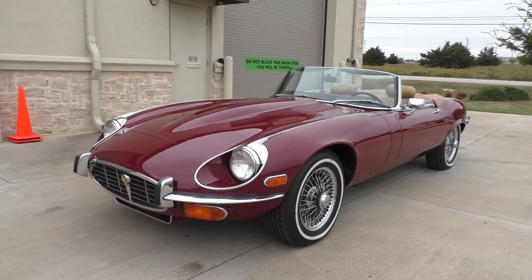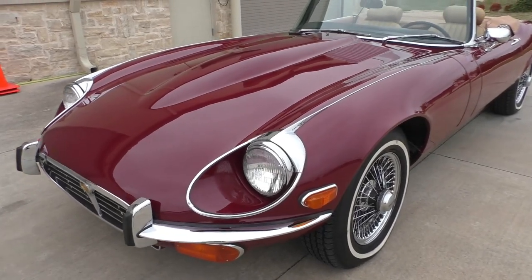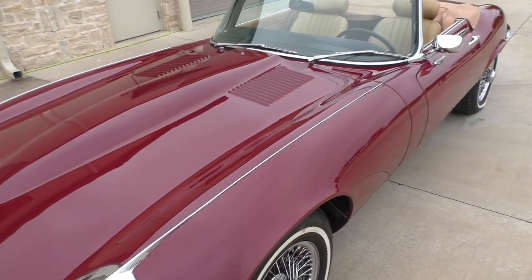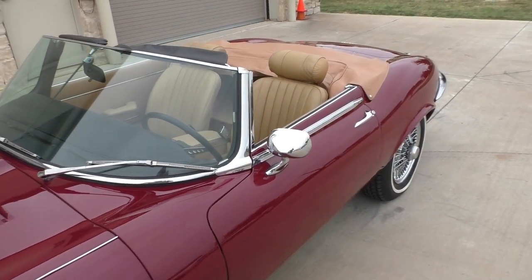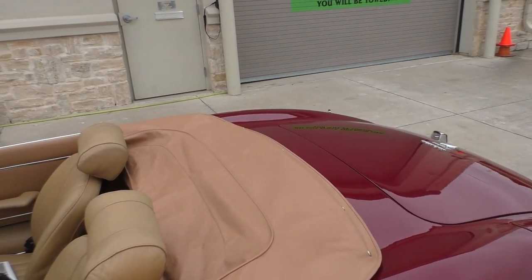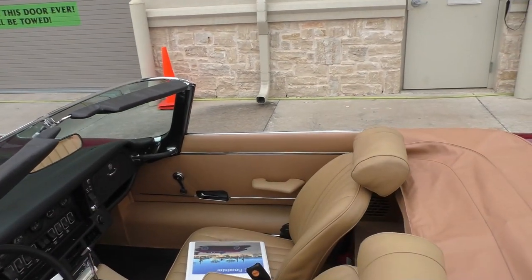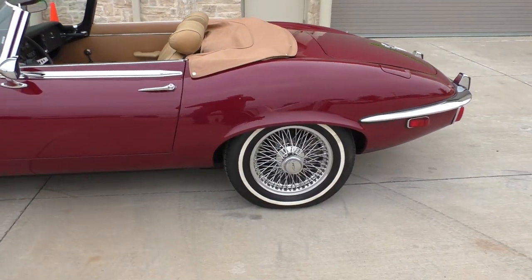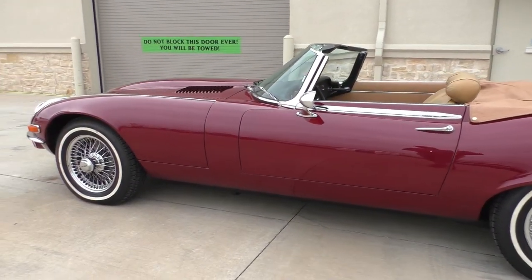It's an 8,000-mile car — just rolled over 8,000 miles on the odometer, actual mileage. We did a segment underneath the hood and covered the engine number at the back of the block versus the data tag on the firewall. It has its Heritage Trust report that comes with it. It's finished in Regency Red, saddle top, and saddle interior. There's a good file with documentation over on the seat. The prior owner spent a lot at British Motors repair shop in Scottsdale, Arizona — it's now here in Texas as part of a large collection.